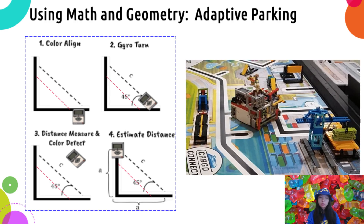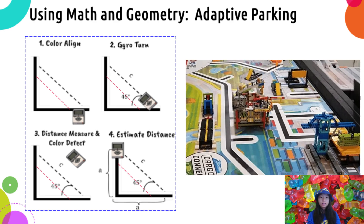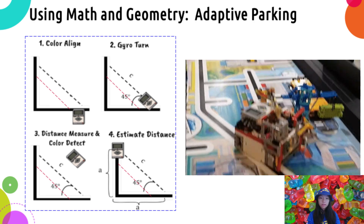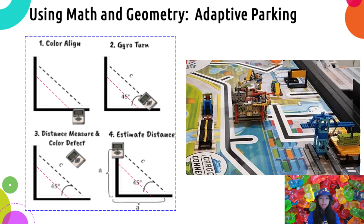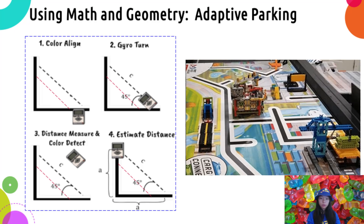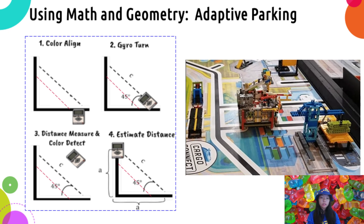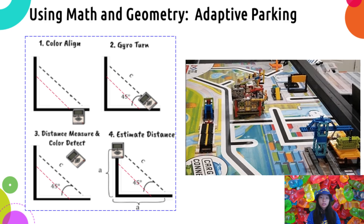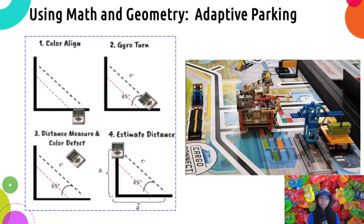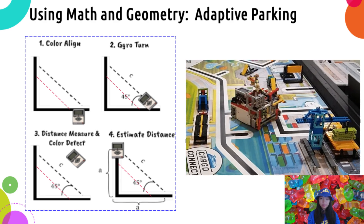The robot first performs color line squaring on the horizontal black line with its two color sensors, then turns 45 degrees towards the horizontal color line close to the crane, then moves diagonally until one color sensor detects the vertical black line. It records the distance traveled during this movement, using the Pythagorean theorem to calculate the vertical and horizontal distance from the mission model, and adjusts the distance needed to further push the crane forward. From the animations, you can see that the robot completes this task very efficiently and consistently.